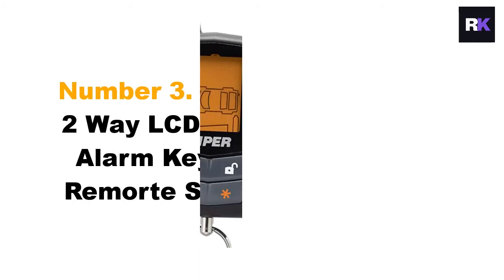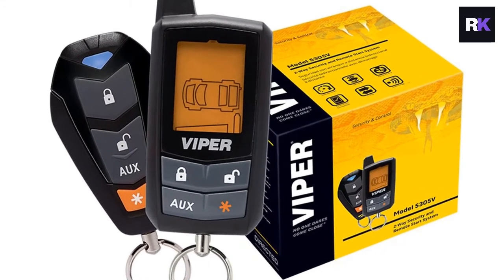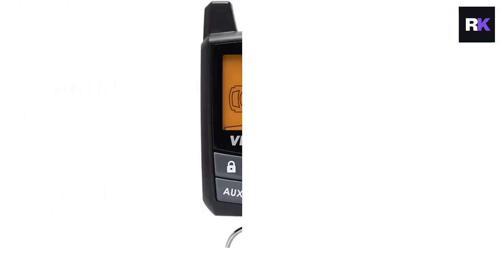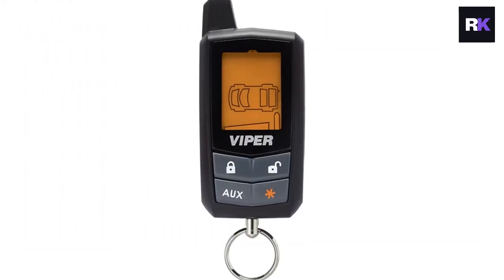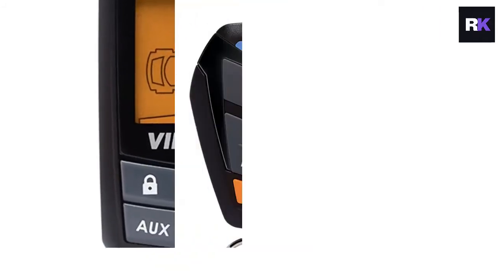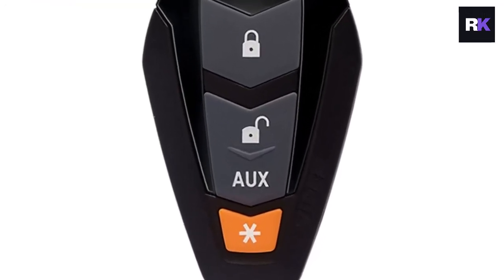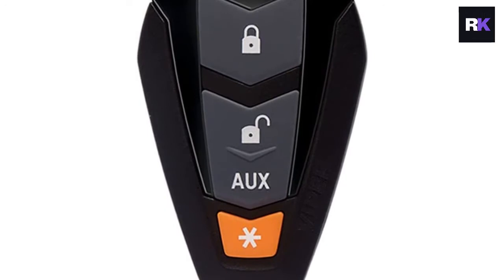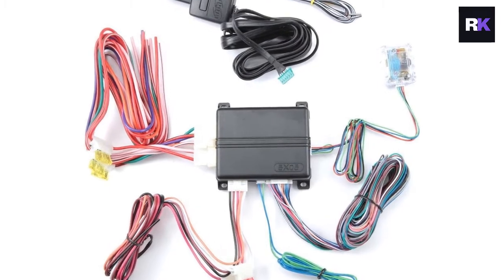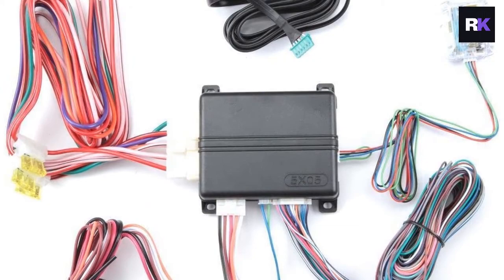Number three: Viper 5305 V two-way LCD vehicle car alarm keyless entry remote start system. Viper is a worldwide famous brand for developing innovative car alarm security systems. This model has been integrated with all-new and advanced technologies for keeping your car safe from vandalism. The system comes with a dual two-way remote controller with a unique and eye-catching design. It has many functions integrated into just four buttons — you can arm and disarm the vehicle security systems, lock and unlock the doors, and ignite your car's engine remotely.